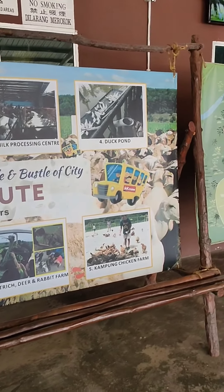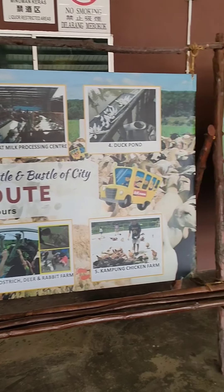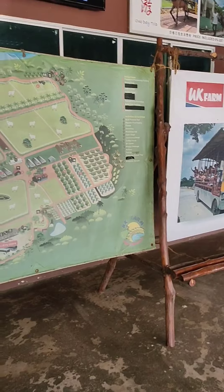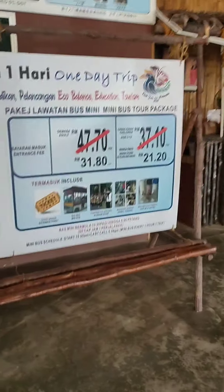This is the package for this trip — a daily trip to tour around the UK farm. This is the price.